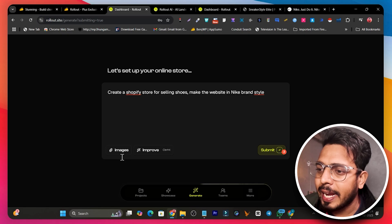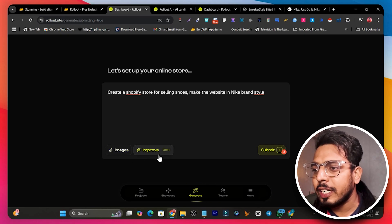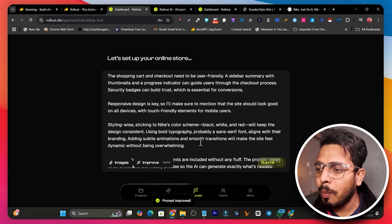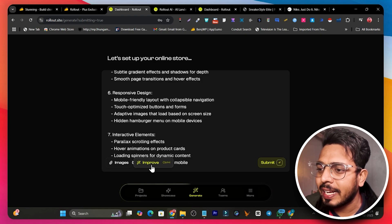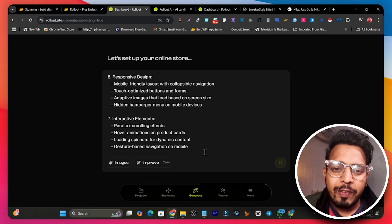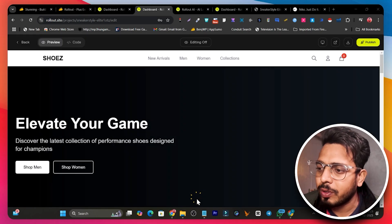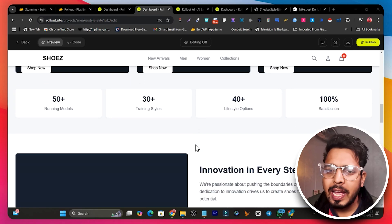There's also a cool feature where you can upload images of a website you want inspiration from. There is also an 'Improve' option — when I click it, the AI improvises and expands my prompt into detailed information with a single click. Once everything is ready I click Submit. It takes some time to generate, so I'll pause the video and come back when it's ready — and the website is done.